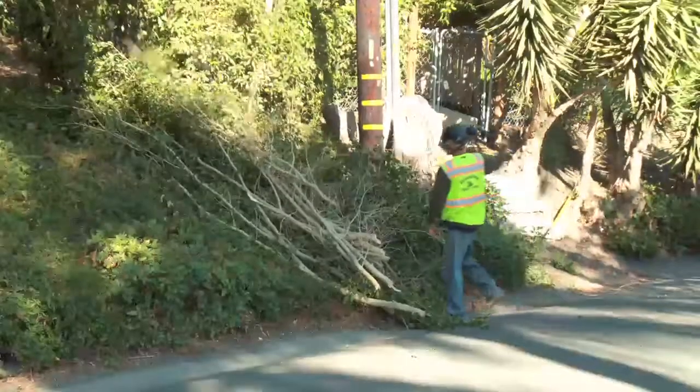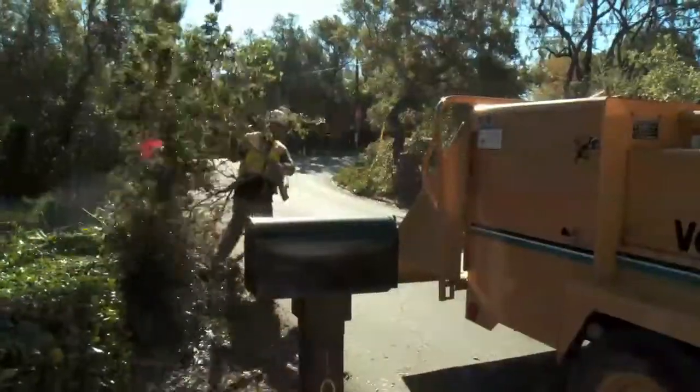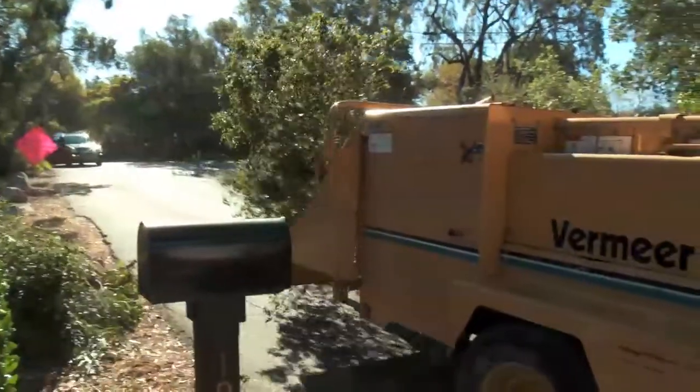Homeowners can take vegetation that they've cut while clearing their defensible space around their home, place it on the side of the road, and then our crews come by and will chip and dispose of that vegetation for no additional cost.